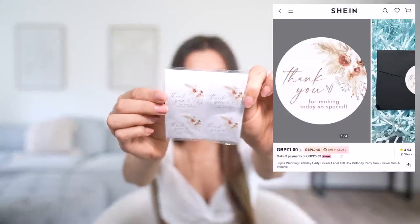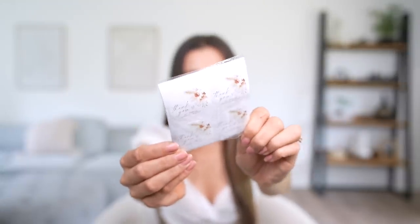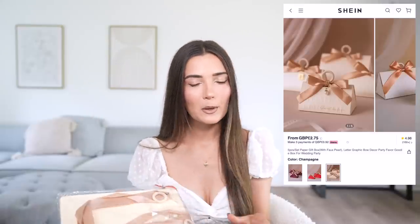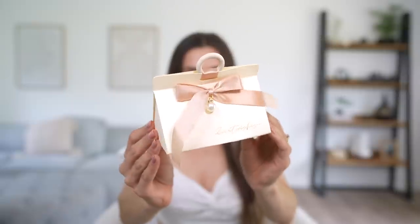I also got a set of 50 stickers that literally say 'thank you for making our day so special' — they were about a pound and I'm planning to stick them on various little gifts. Moving on to the dinner table, I picked up little boxes that are like wedding favor boxes — I want to put a tiny chocolate in them on people's plates. Once folded and assembled they look so cute, just saying 'sweet wishes,' and they look very luxurious despite being so cheap.